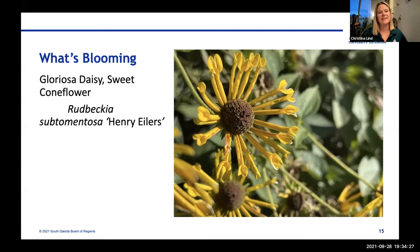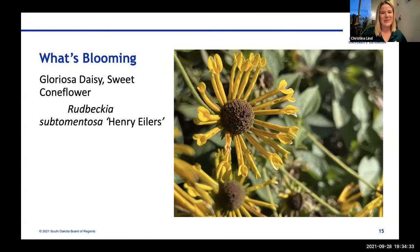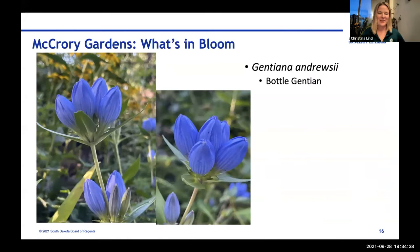Other highlights: the Rudbeckia Henry Eilers from last week — a neat one worth highlighting again. Bottled gentian, a cool native perennial also found on the Blue Dasher Prairie — a bit more shrubby in this dry year but very successful in a well-maintained garden. Interestingly, some natives almost have trouble in really rich maintained soil, but bottled gentian does fabulous in that kind of environment.